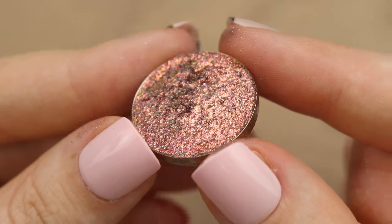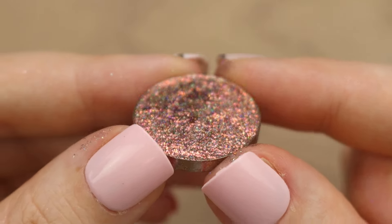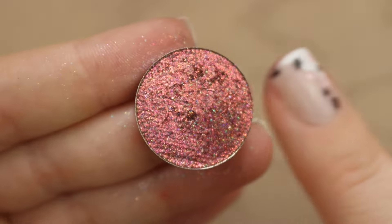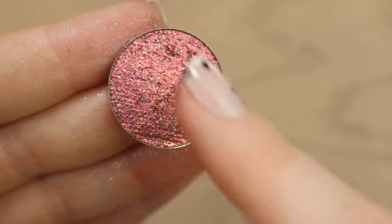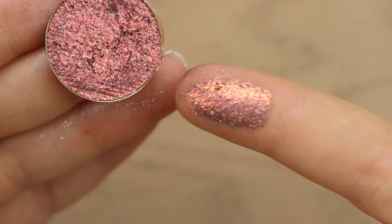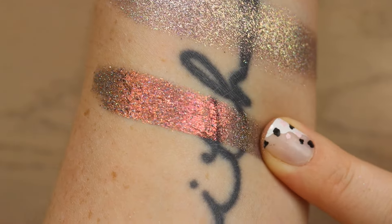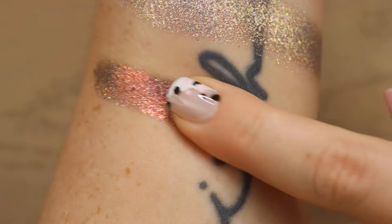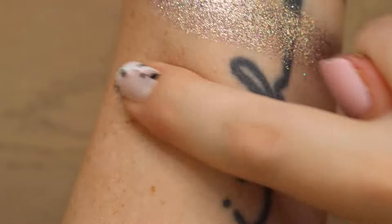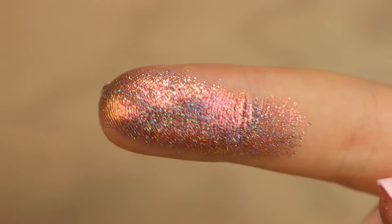Next we have the shade You Had Me at Holo, and this is so pretty. It's a multi-chrome with a red base and a gold shift to it, but then of course it also has all of the holographic going on as well — just a super dimensional shadow. I'm going to show you guys with the mirror in a second just so you can see all of the shifts. This is extremely holographic.